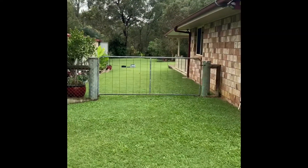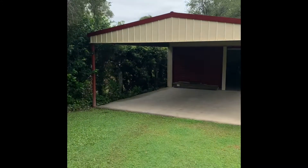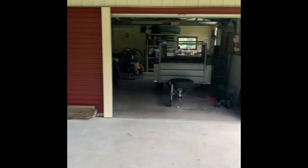Coming along the left-hand side of the property, we can see the side access gate there. We're met here with the six by six metre carport, which is council approved onto the slab, and then extends and adjoins to the nine by six metre powered shed.